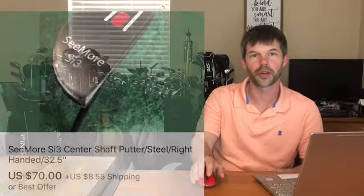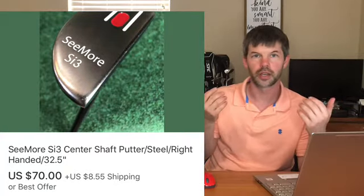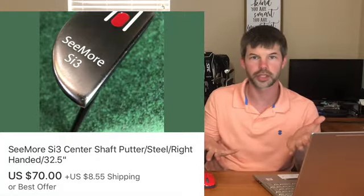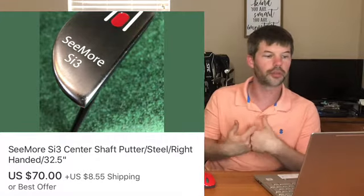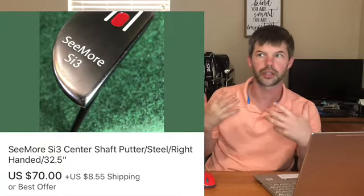Next item is a Seymour putter. Seymour is a really good brand to pick up if you ever see it - you'll only see it on putters. It's a women's putter, measured around 32 inches - center shafted, not my style - but they always sell great. I picked this up at a yard sale last week for about $20 and sold the putter for $70 plus shipping.